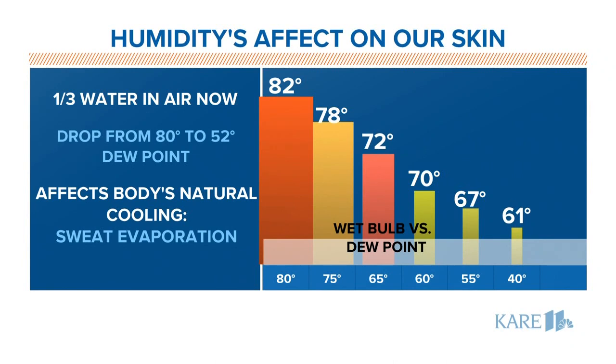I'm going to throw another number at you — it's called the wet bulb temperature. We literally wet a bulb and swing it around with something called a sling psychrometer, and we see what temperature that bulb can cool off to through evaporation. It makes a big difference depending on how much humidity you have in the air.